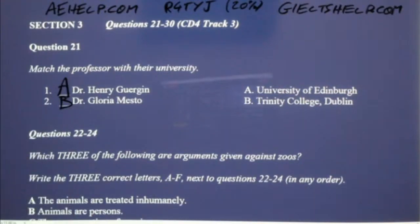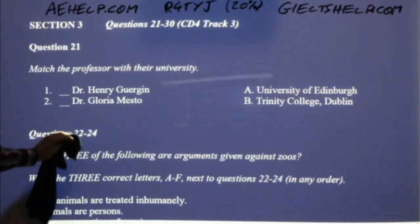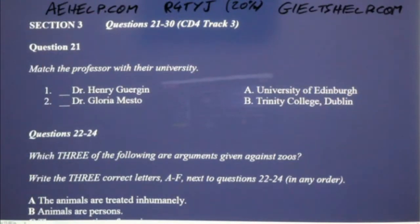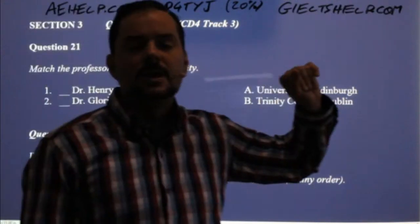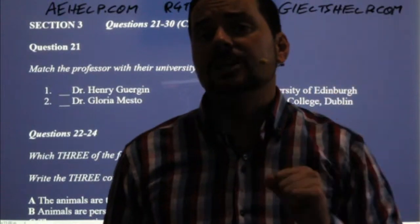Very good, everyone. The host introduces them — here I have with me today Dr. Henry Gergen from the University of Edinburgh, and Dr. Gloria Mesto from Trinity College. He introduces who they are, what their job is, and where they're from. So you have to really pay attention right from the beginning. You have to be very careful not to daydream.